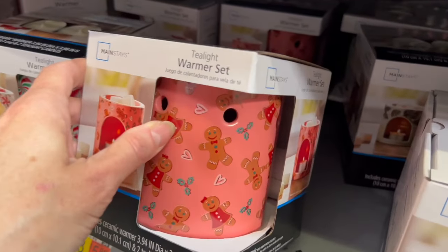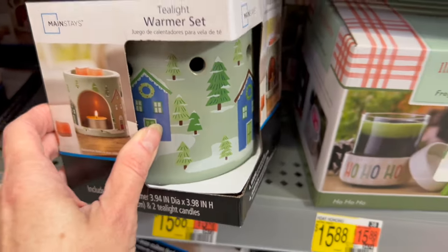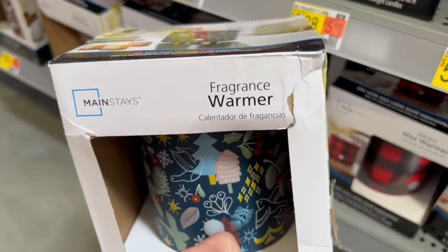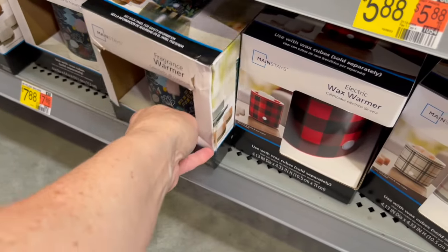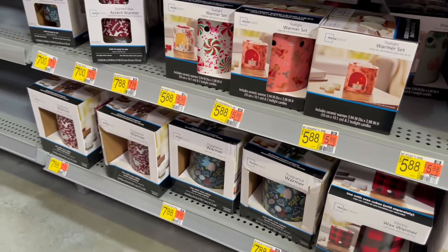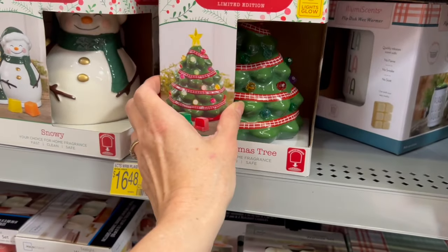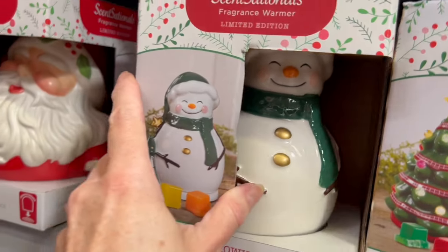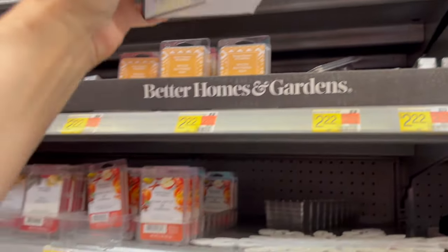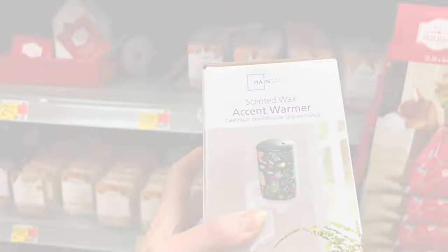We have peppermint and gingerbread designs. This one is so cute and cozy with the Christmas trees and the house. Some of these are used with wax cubes. We have some that are plug-in for two dollars more, and some where you need to buy the candles separately. I love these — the fragrance warmers are really really cute. We have a Christmas tree, snowman, and I love this Santa one — it's kind of looking like it's from Burberry. We have little accent warmers too — the plug-in ones — and some of them coordinate really nicely with styles on the bottom shelf.